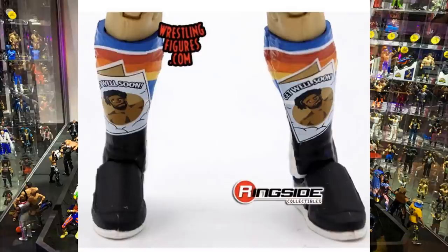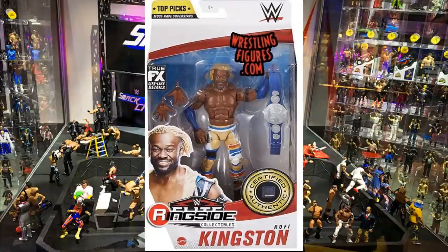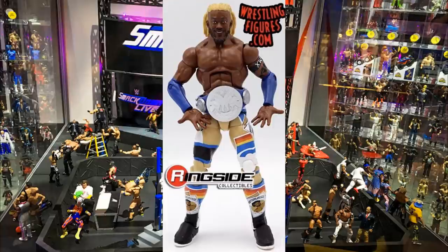This Kofi could be in my top figures of the year. Quick editor's note: these figures are actually in stock right now — they came in stock just a few hours ago. Go over to Ringside Collectibles and use promo code MDToys to pick up all your Top Picks 2021 figures and save 10%.